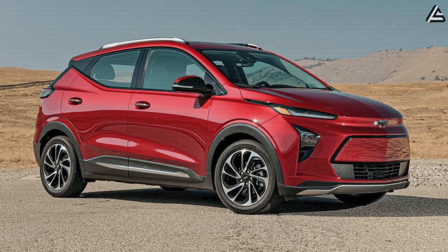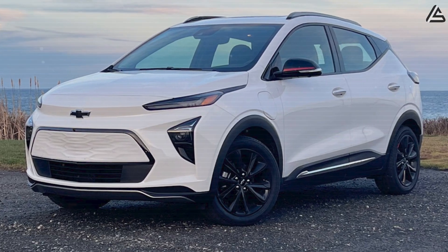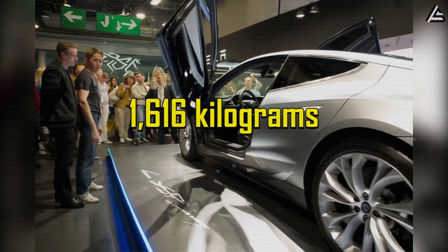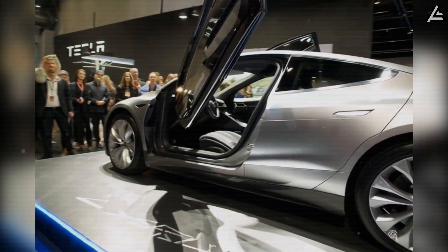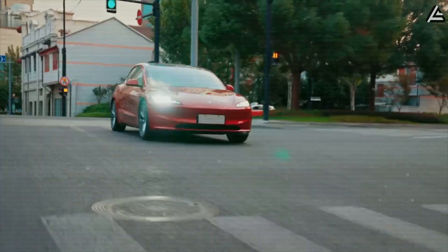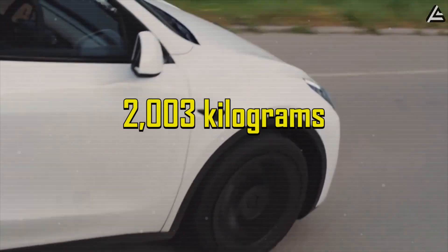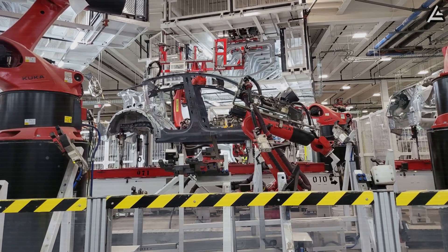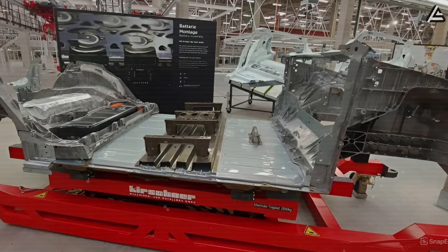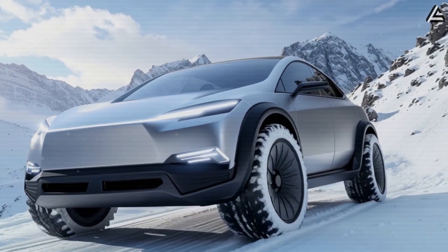Compared with competitors such as the Chevy Bolt EUV, which relies on at least 10 separate frame castings and weighs roughly 1,616 kilograms, the Model 2's integrated aluminum chassis could bring its weight down to about 1,416 kilograms, giving it a tangible advantage in both driving performance and efficiency. Even compared with Tesla's own Model 3, which weighs approximately 1,610 kilograms, and the Model Y at around 2,003 kilograms, the Model 2's lightweight two-piece structure represents a major leap in material efficiency. This design also simplifies repairs and long-term maintenance, making the Model 2 a more practical choice for everyday drivers.